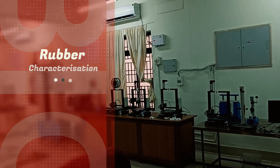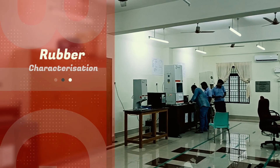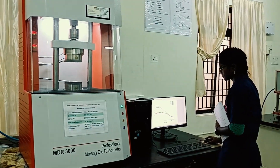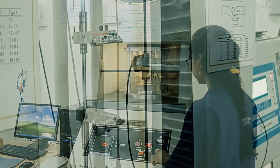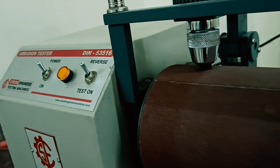In our department, for characterization and testing of rubbers, we have various machines and equipment: a rubber processability analyzer, moving die rheometer, Mooney viscometer, universal testing machine, DIN abrasion tester, and so on.